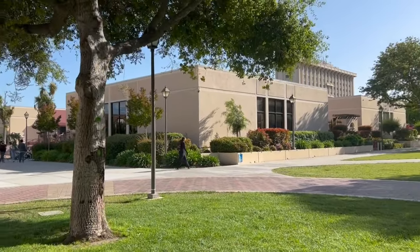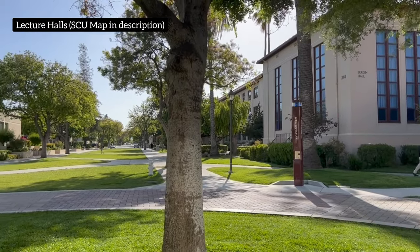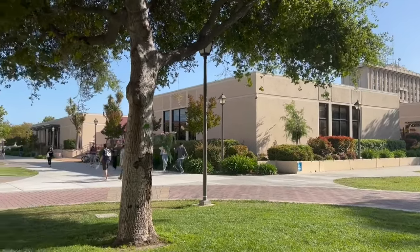This is the center point from where all the lecture halls can be accessed. Over there is the Benson Center where you can have your meals and all your beverages.